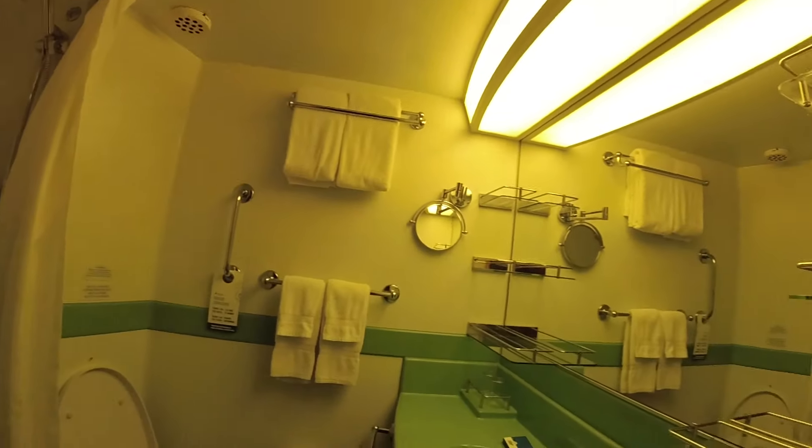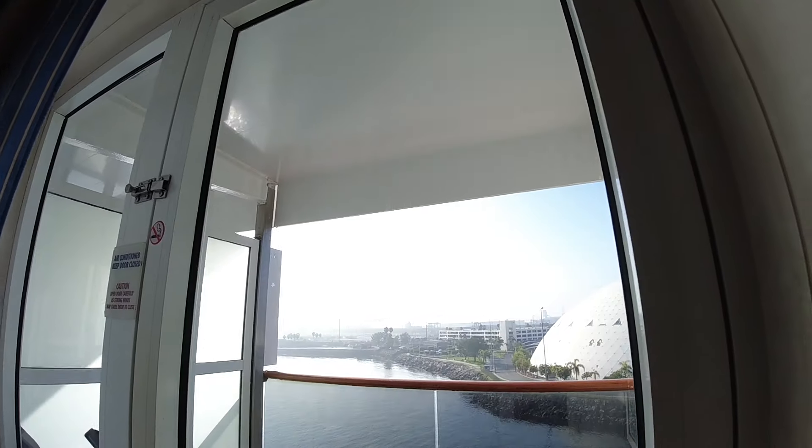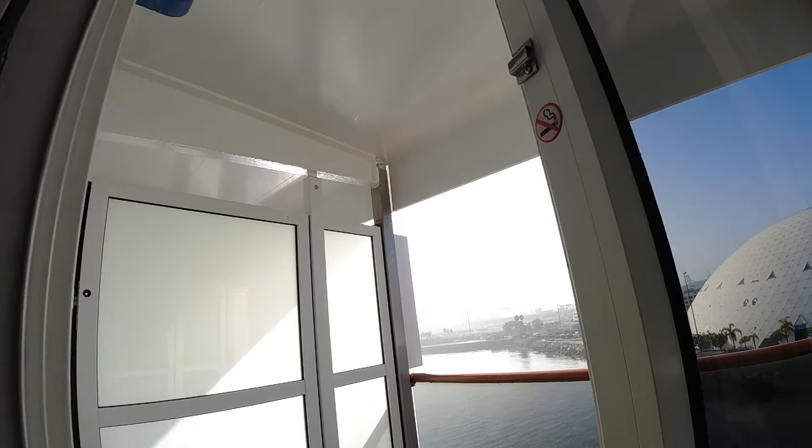Nice closet, let's check out the bathroom — normal bathroom. Then we have our king-size bed, a couch, coffee table, nice TV, a little small but nice. And then we have our balcony — yes we do.